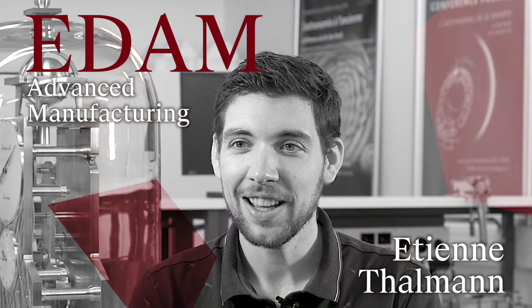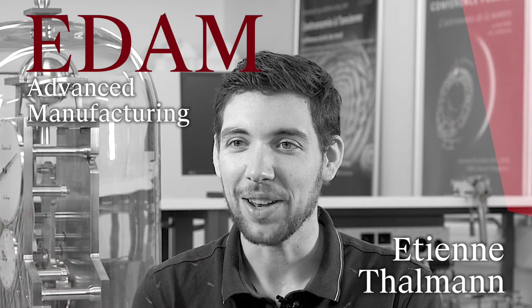My name is Etienne Thalman and I am enrolled in the Advanced Manufacturing Doctoral program. Coming from this area, I've known EPFL for a while and I've always thought that the research done there was fascinating, which is why it was a natural choice to go there to do my research.